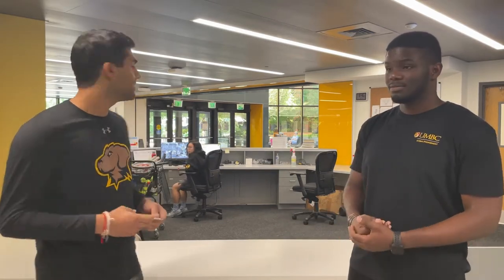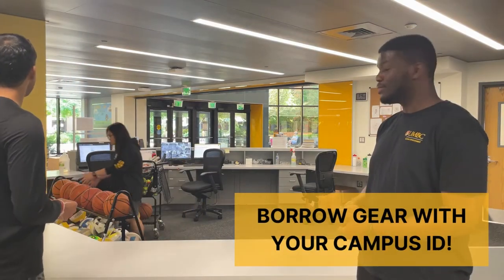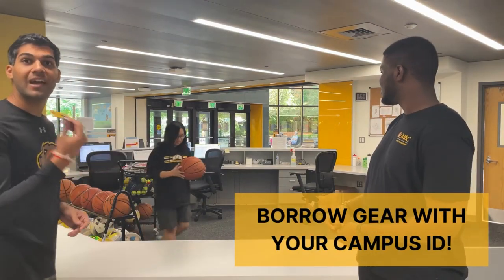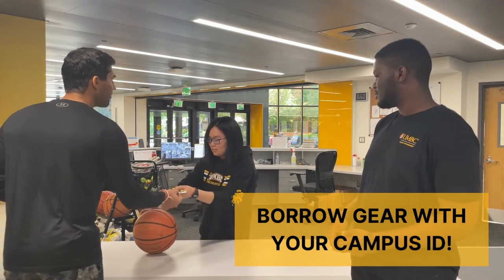We're about to head to the multipurpose courts, but we don't have any equipment with us, so let me get some. You do need to submit your ID to check out equipment from the front desk. Thanks so much!